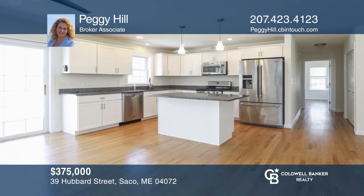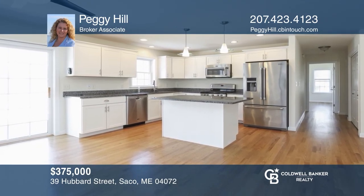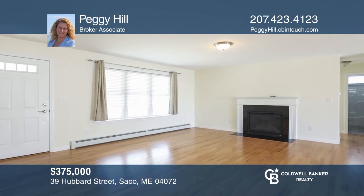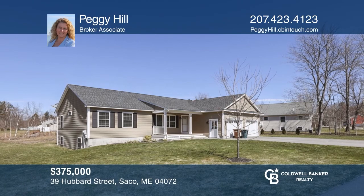This open concept ranch features three bedrooms, hardwood flooring, a gas fireplace, granite countertops, and an attached two-car garage. Don't wait. Schedule a tour with Peggy Hill before it's too late.